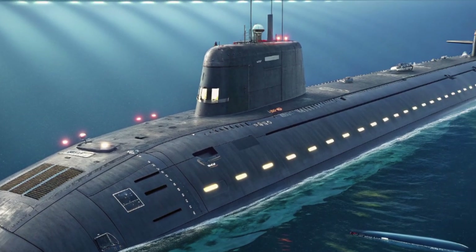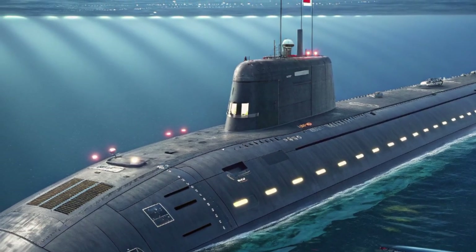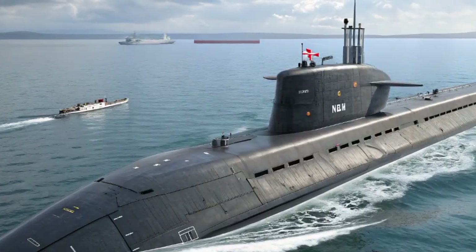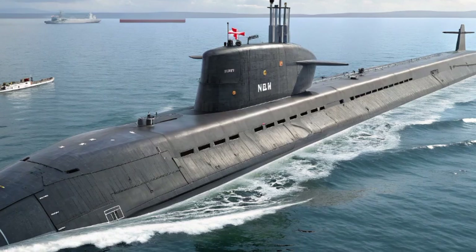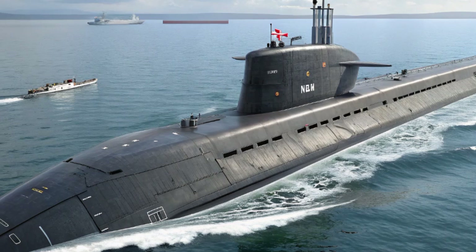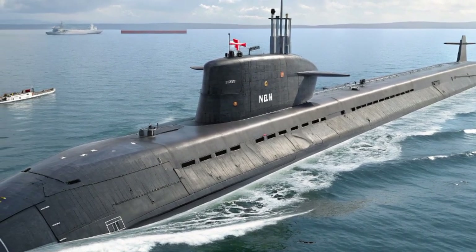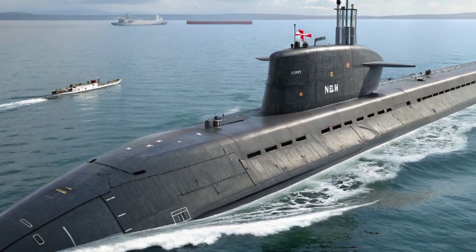No submarine is complete without its firepower, and Agamemnon does not disappoint. She carries a powerful arsenal of weaponry that ensures dominance in both defensive and offensive roles. The submarine is armed with Tomahawk Block IV cruise missiles, which can strike land targets with pinpoint accuracy at ranges of over 1,000 miles, giving the Royal Navy the ability to project power far beyond its shores, striking key enemy positions from underwater with devastating precision.